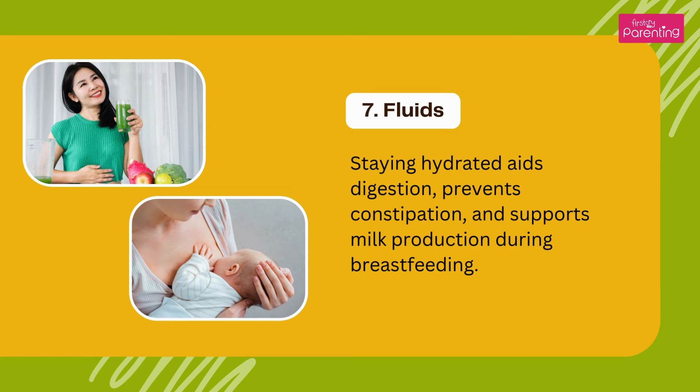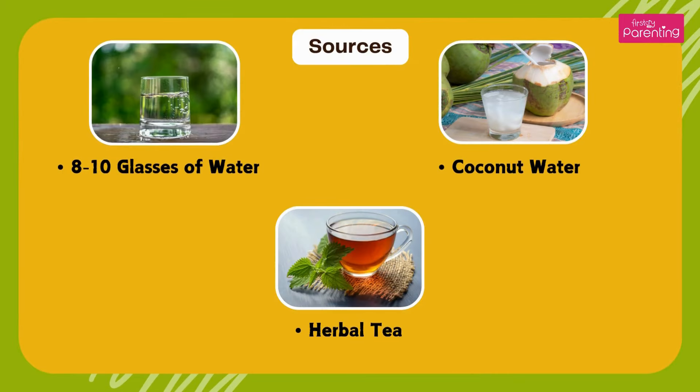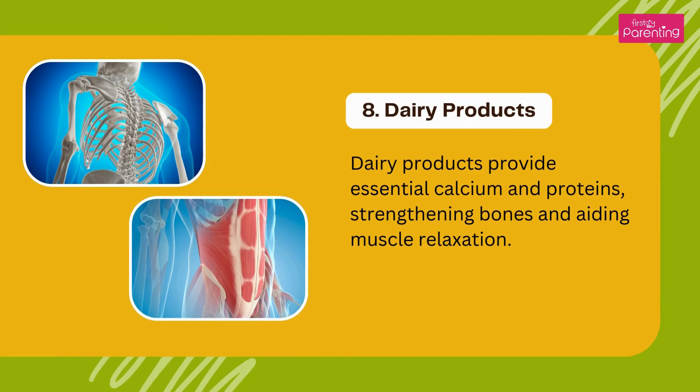Fluids — staying hydrated aids digestion, prevents constipation, and supports milk production during breastfeeding. Sources: 8 to 10 glasses of water, coconut water, and herbal tea.